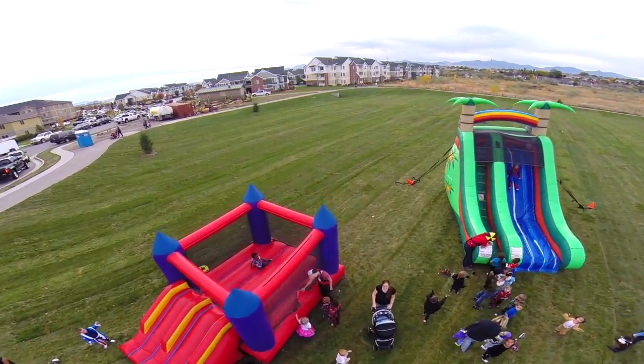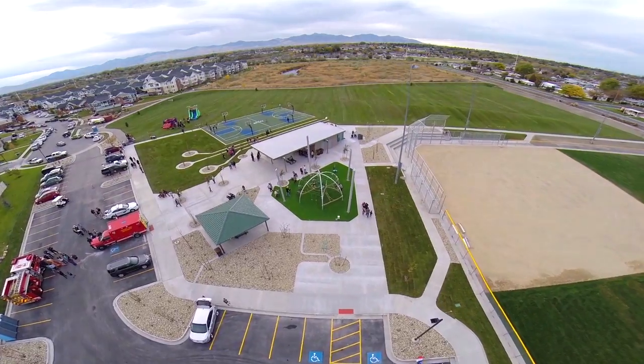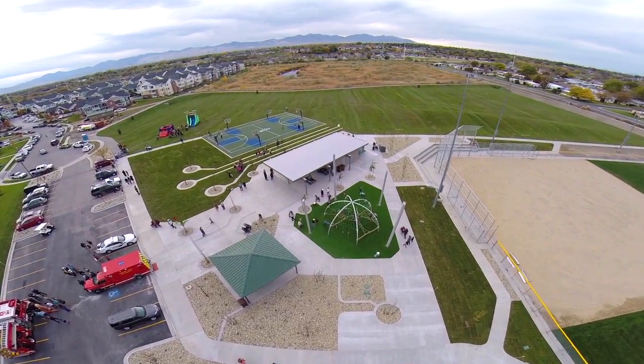The whole park is about 10 acres and it's intended to be just multi-use, multi-purpose. And it's a really big improvement for this part of the city of Midvale.